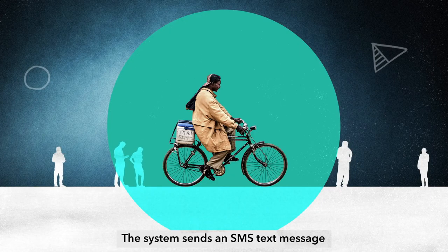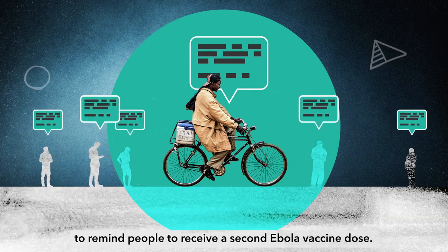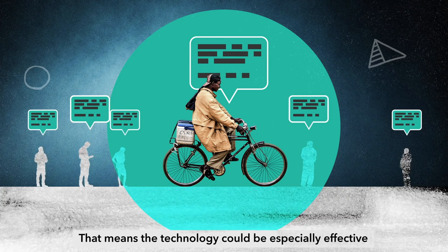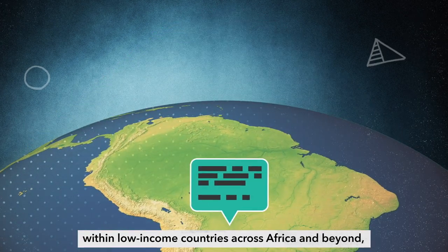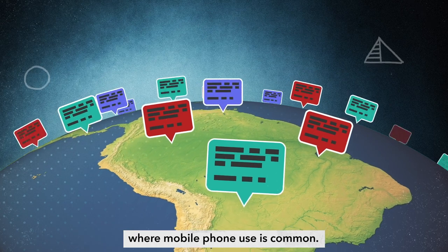The system sends an SMS text message to remind people to receive a second Ebola vaccine dose. That means the technology could be especially effective within low-income countries across Africa and beyond, where mobile phone use is common.